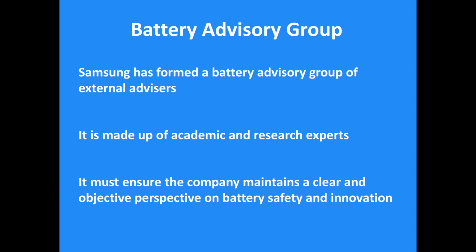The last part is the battery advisory group of external advisors created by Samsung. It is made up of academic and research experts and must ensure the company maintains a clear and objective perspective on battery safety and innovation. Samsung will continue to hold the line even as they innovate, with members including professors from Cambridge, Berkeley, and Stanford universities.